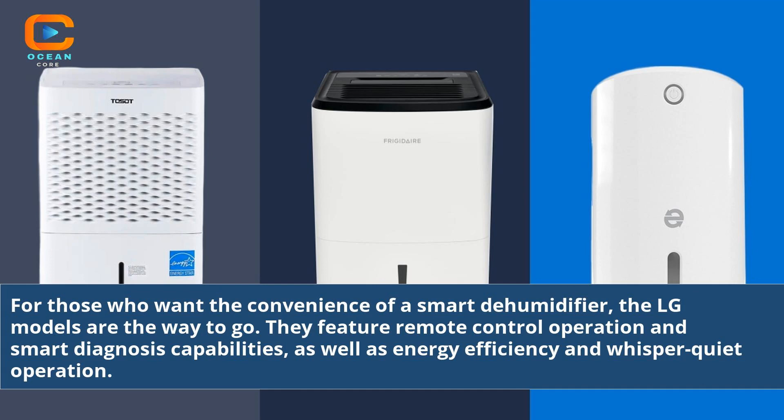For those who want the convenience of a smart dehumidifier, the LG models are the way to go. They feature remote control operation and smart diagnosis capabilities, as well as energy efficiency and whisper quiet operation.